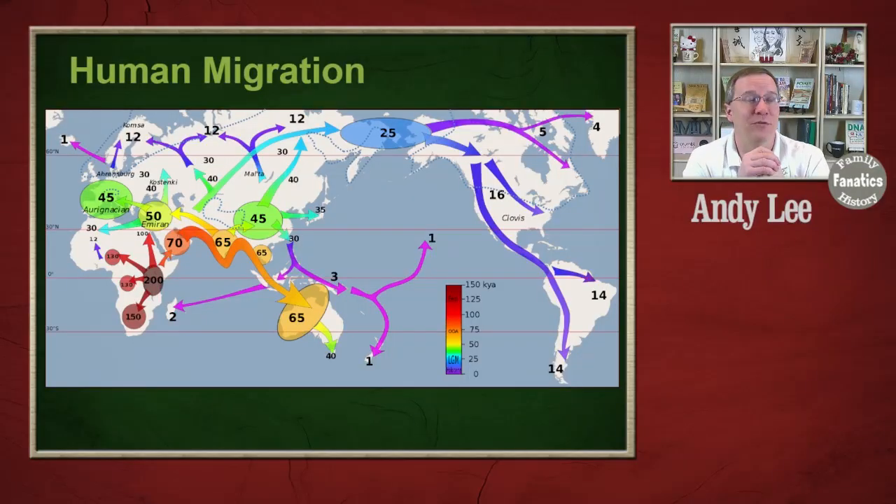One of the first things we need to remember about Africa is it is the birthplace of the human population. Because of that, there is going to be more genetic diversity in Africa than anywhere else on the planet. As you can see from this map, Africans have been around for 200,000 years, and it wasn't until about 100,000 to 70,000 years ago that the first group of Africans left Africa.